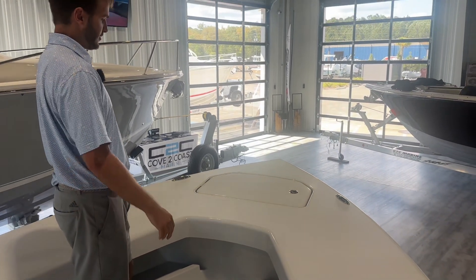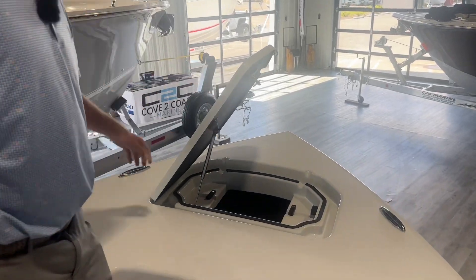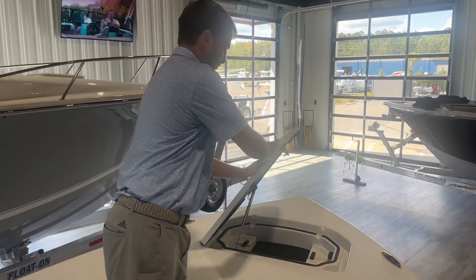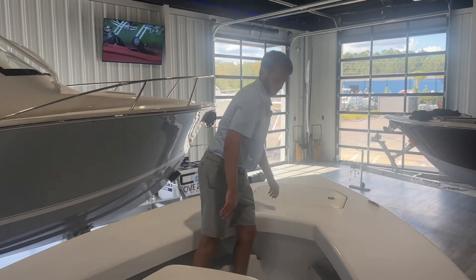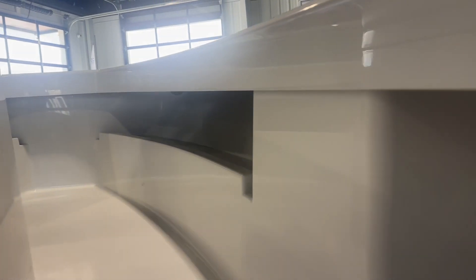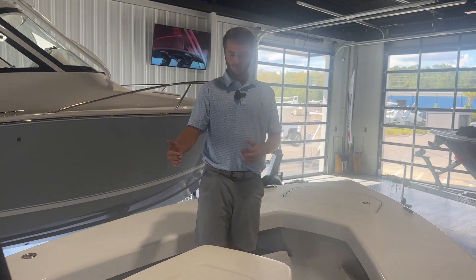You can throw your cast net up here when you're doing some tarpon fishing. It does have the anchor locker up front, and we can add the casting platform for tarpon work up there. As you can see, great storage space under your bow rail.